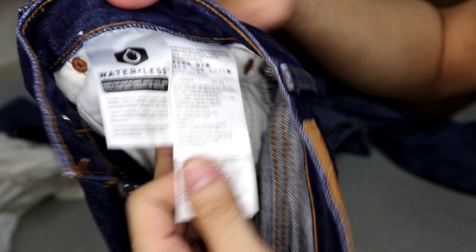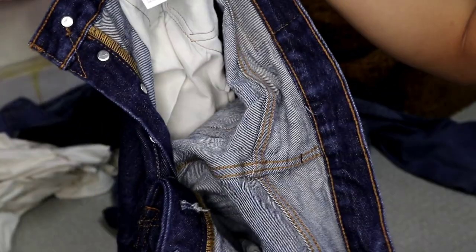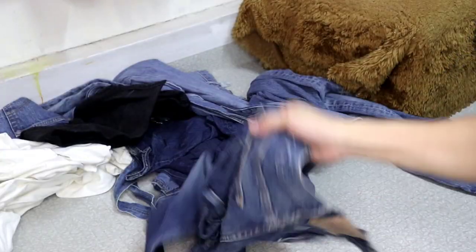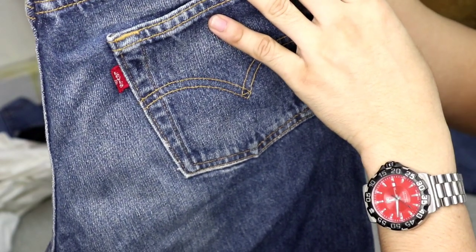Made in Egypt naman to. Maganda yung tela ng Egypt. Kahit anong mag — basta natipuhan mo yung kulay, yung pagkakagawa sa kanya, kunin mo na agad. 501, size 28, vintage dito — 501, size 28, length 32.